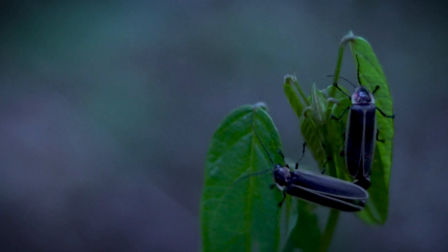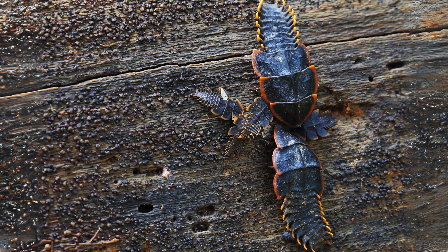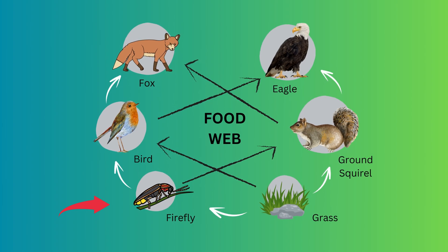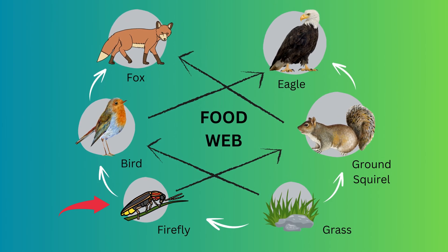Fireflies play a vital role in our ecosystems. As larvae, they help control pest populations, and as adults, they're an important part of the food web, serving as prey for birds, spiders, and other insects. Their decline in recent years highlights the importance of preserving their habitats and understanding their needs, including their dietary habits.